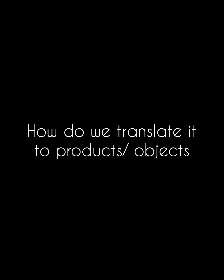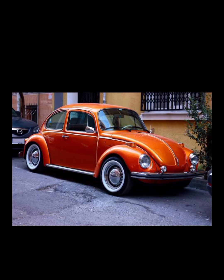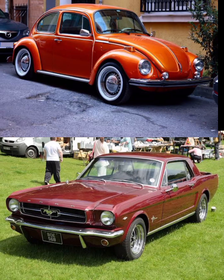But that was all about nature. How do we translate it to products and objects? For instance, how do we explain why we find this car cuter than this car? Viktor Papanik was an Austrian-American designer and a strong advocate of socially and ecologically responsible design of products. He was the first one, followed by many other designers and researchers, to consider that baby schema, if applied to products, can make the products cute as well, which in turn will make the owners care better for their products. The car on top is the Volkswagen Beetle — it has a more rounded profile, similar to the face of infants. Whereas the car on the bottom is the Ford Mustang — it has stronger lines, a feature generally found in adults. And this is exactly why most of us might find the car on top cuter than the car on the bottom.